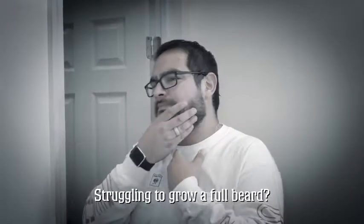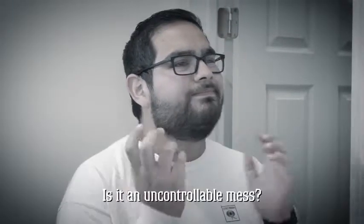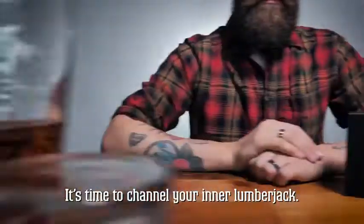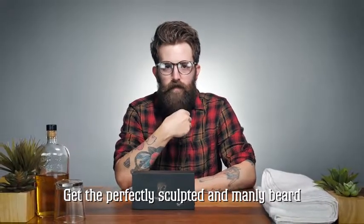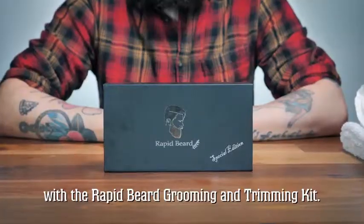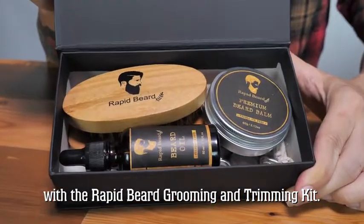Struggling to grow a full beard? Got an itchy beard? Is it an uncontrollable mess? It's time to channel your inner lumberjack. Get the perfectly sculpted and manly beard you've always wanted with the Rapid Beard Grooming and Trimming Kit.